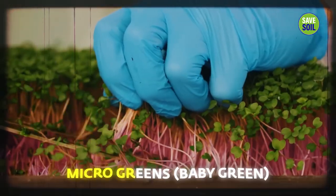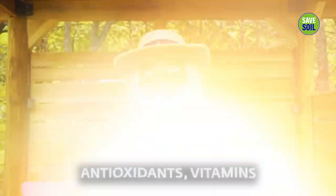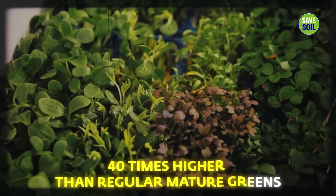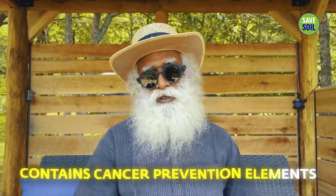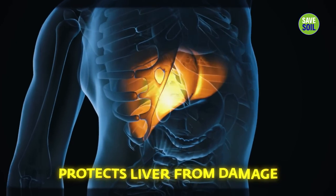Arugula sprouts, which are micro-greens — baby greens — pack a massive amount of concentrated nutritional punch of antioxidants and vitamins, up to 40 times higher than regular mature greens. Cancer prevention elements are present, along with maintaining very good eye and bone health, boosting immunity, and protecting the liver from damage.